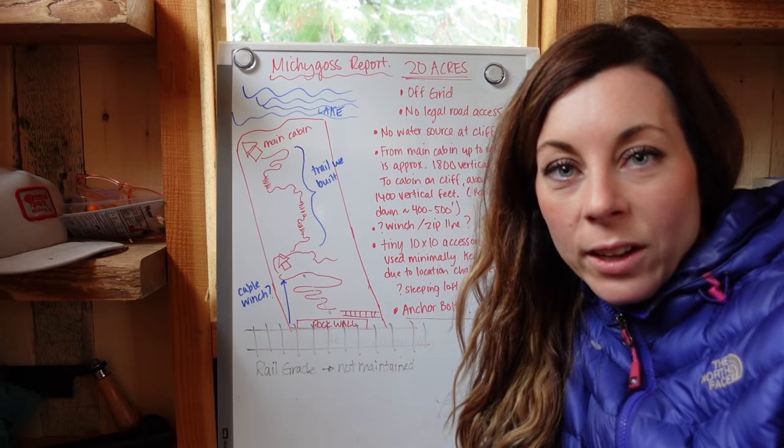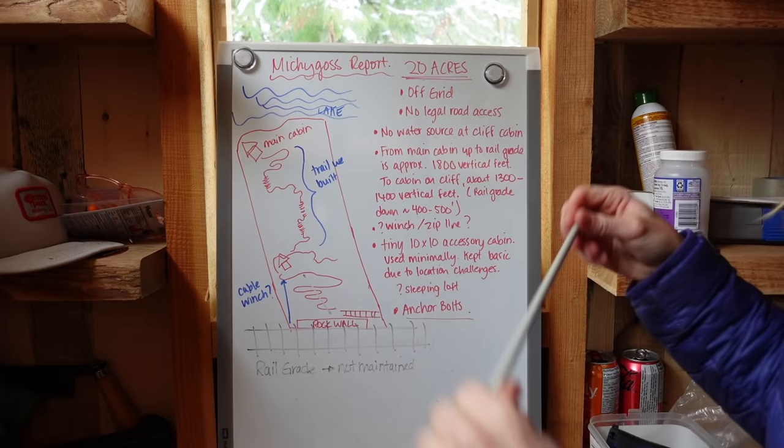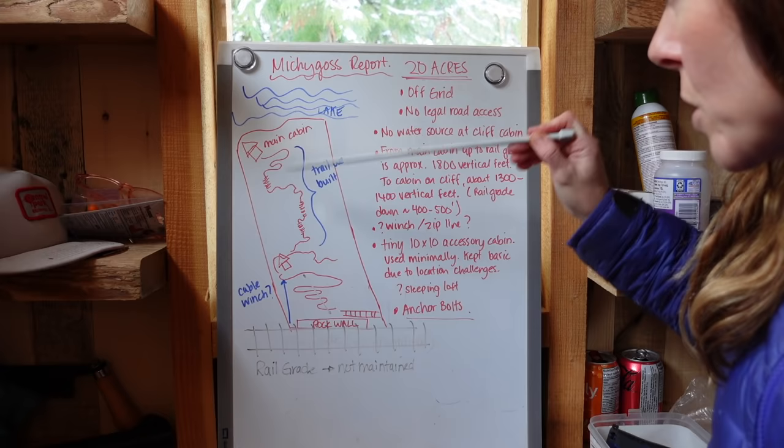One of the things I get a lot of comments, questions, and concerns about is the cabin on the cliff. I thought I would just do a generalized debriefing on that and the property itself. I've got my little knitting needle here as my pointer. The land itself that we own is 20 acres. This is where our main cabin is down here at the lake, and this is where the cabin on the cliff is being built. This entire property is off-grid.